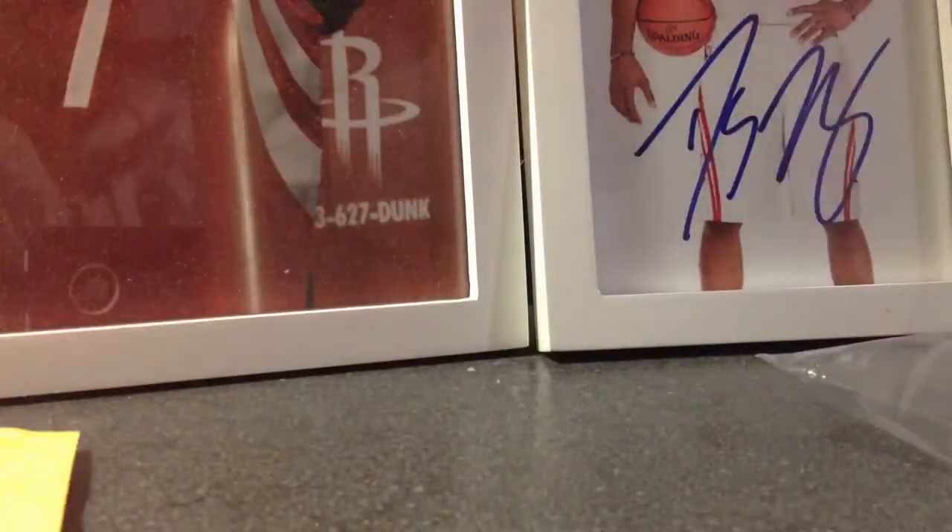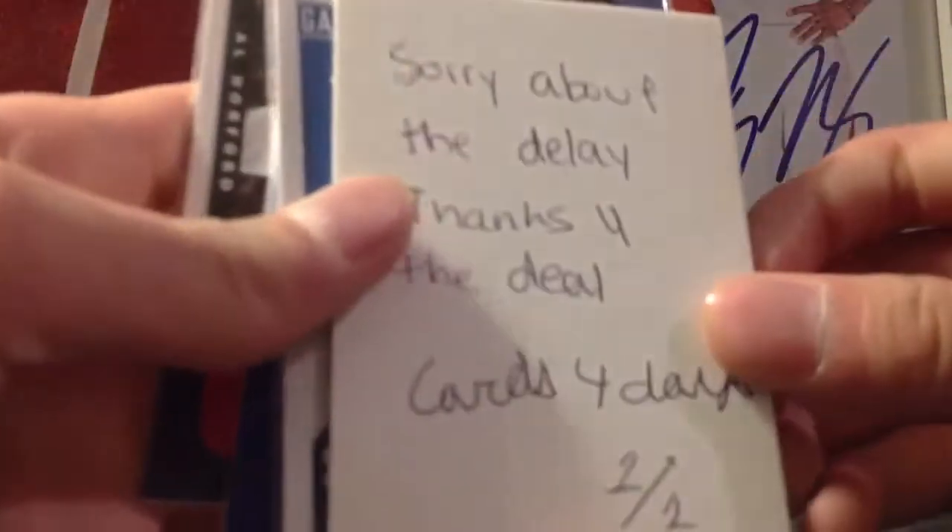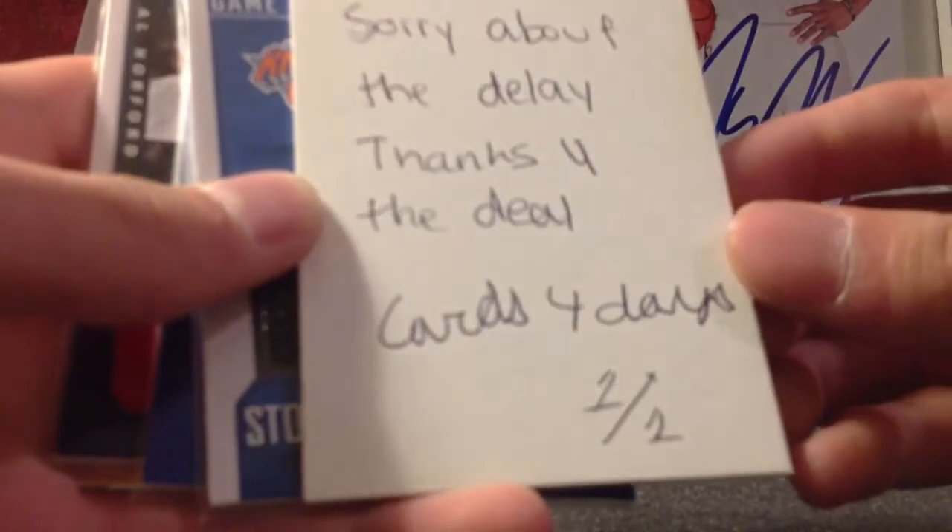I got some extras back here, let's get into this. Let's start off with the extras here. Sorry about the delay, thanks for the deal, Cards4Days.